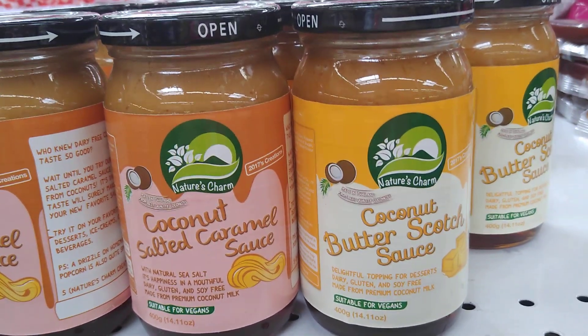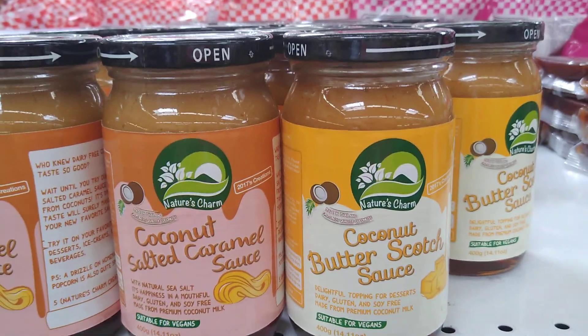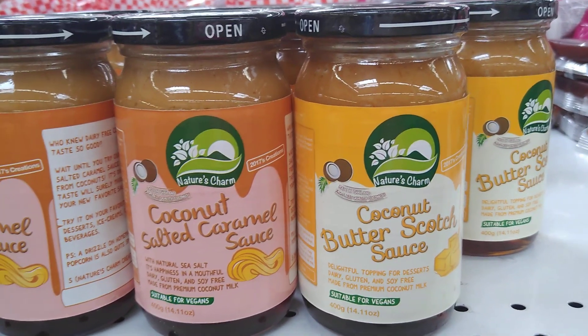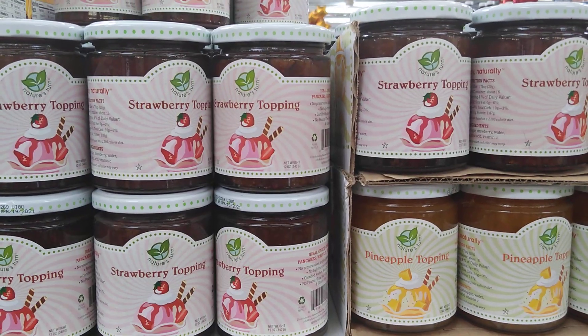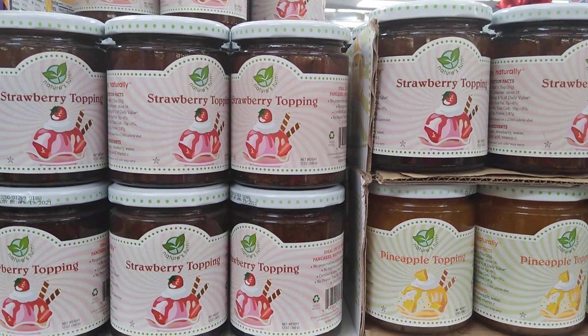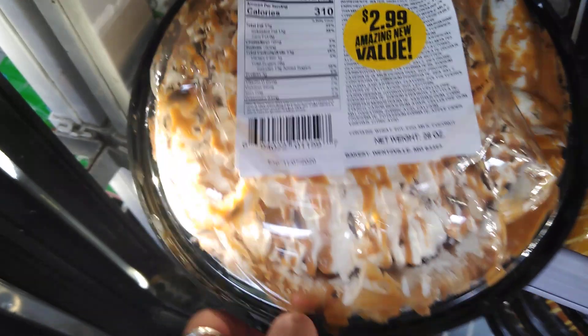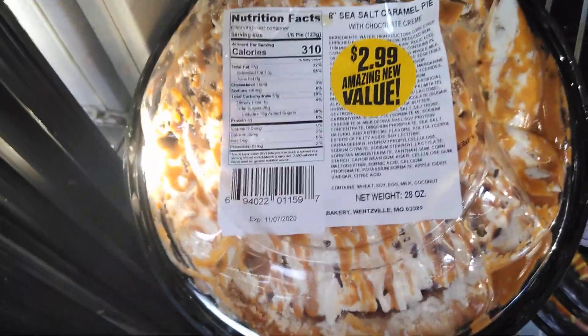They have Nature's Charm coconut salted caramel sauce and coconut butterscotch sauce — it says suitable for vegans and it's 99 cents, which is awesome. They also have Nature's Turn toppings, which I plan to put on my apples. And they are now selling a sea salt caramel pie.